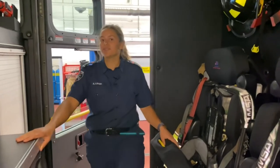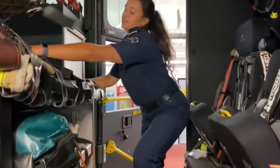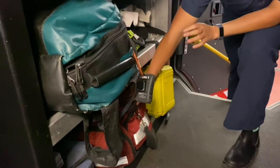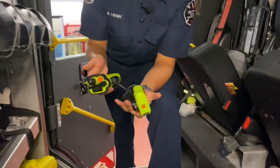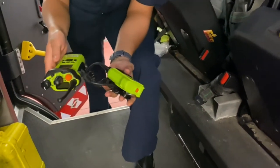Hi guys, my name is firefighter Amanda and today I'm in the back seat so I'm going to show you some stuff that we keep in the cab. First thing, this is where all of our medical equipment is kept so when you guys get cuts or anything we have all of our band-aids ready to help you. The next thing that we have in the cab is our radios - just like you guys have radios to talk to your friends, we all have our own so when we're at a fire we can all talk to each other.